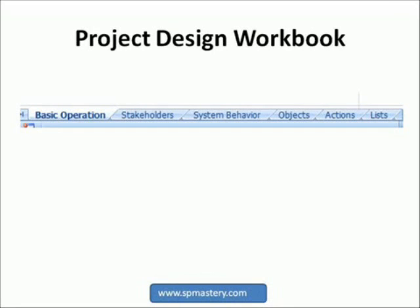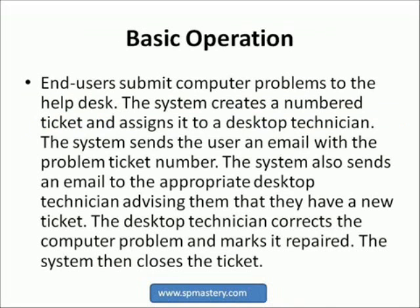The basic operation of our help desk system is: end users submit computer problems to the help desk. The system creates a numbered ticket and assigns it to a desktop technician. The system sends the user an email with the problem ticket number. The system also sends an email to the appropriate desktop technician, advising them that they have a new ticket. The desktop technician corrects the computer problem and marks it repaired. The system then closes the ticket.